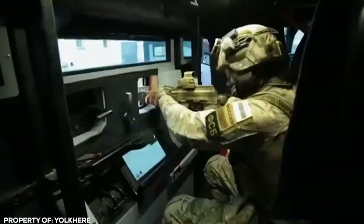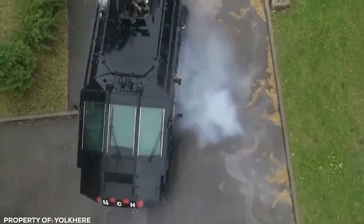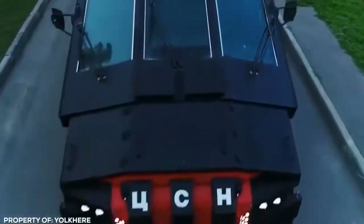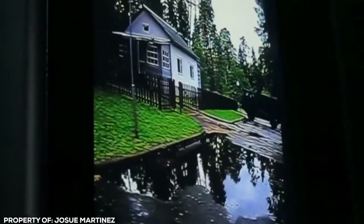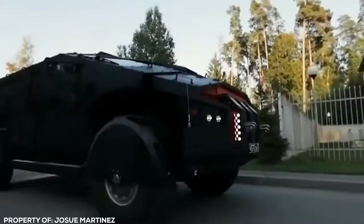Originally designed for anti-terrorist operations in Chechnya, these APCs look like an armadillo with wheels. They pack so much armor that even piercing incendiary shells purposely made to take out light tanks, fired from close range, failed to penetrate its thick hide. The lack of a front windshield isn't a problem, thanks to an array of forward, side, and rear-facing cameras providing an uninterrupted view of the surrounding urban environment.